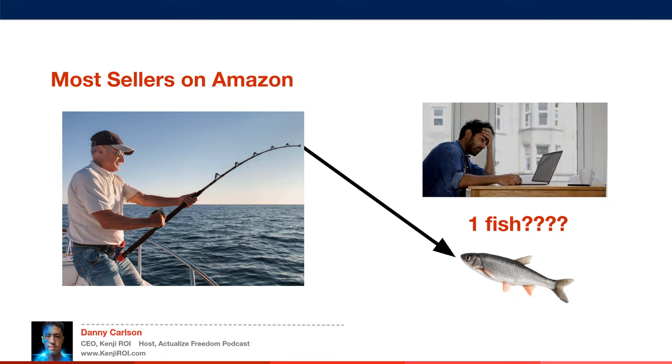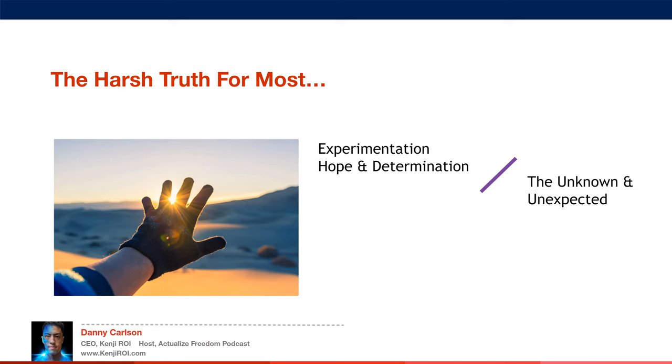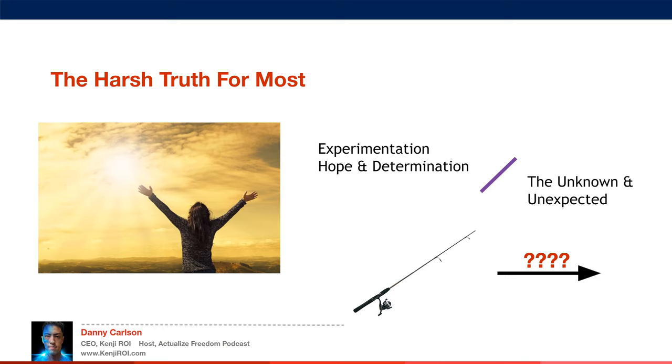Most sellers on Amazon are just casting single rods out there, really just trying a bunch of different marketing tactics not knowing what's going to work. They are doing a lot of experimentation and relying on hope and determination in the face of the unknown, just hoping that whatever the guru is telling them is going to work, whatever marketing hack they come up with is going to get them sales.